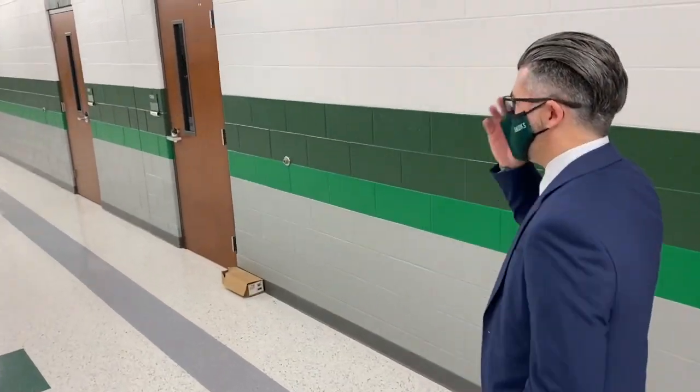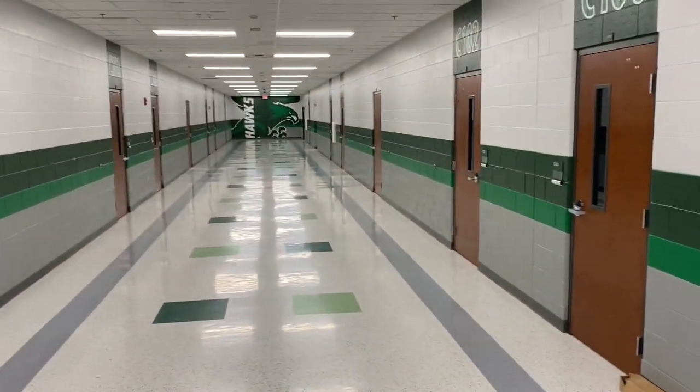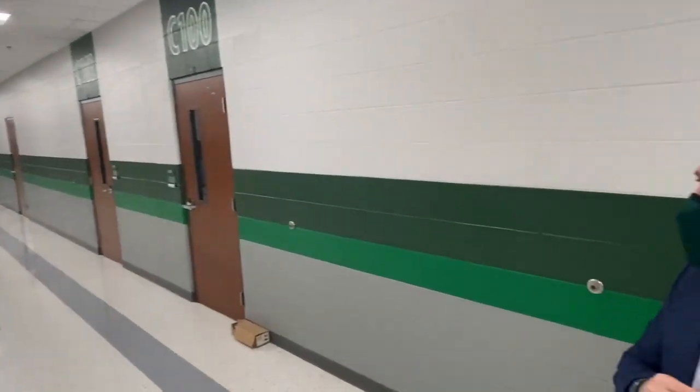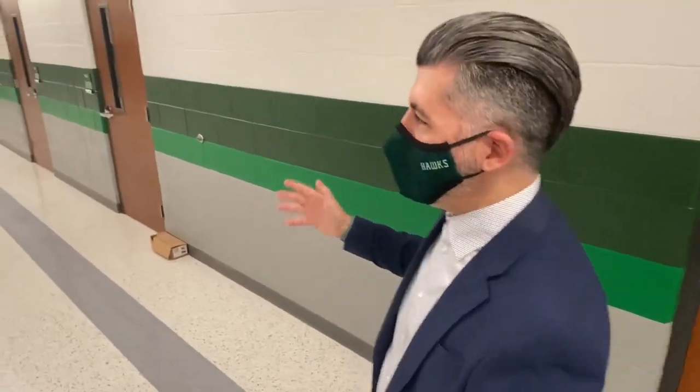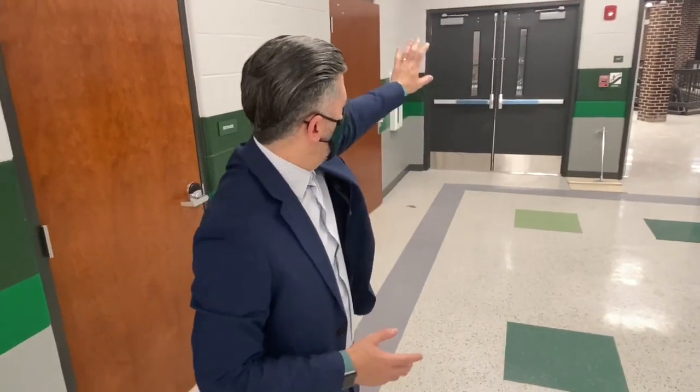This is what a standard hallway looks like — a lot of them look the same for sure, but we see an incredible Hawks painting at the end of the hallway there. These fresh new hallways have no lockers, so there's a lot of space for students to navigate. This is actually the south wing, the C100 hallway. It's a mirror image on the other end, and that's where we'll have our Mount Juliet Middle School students. On this side it's the Green Hill High School hallway — you go through these doors, stairwell, another set of doors, and the Mount Juliet Middle School students will see the same thing as they're navigating to and from their classes.